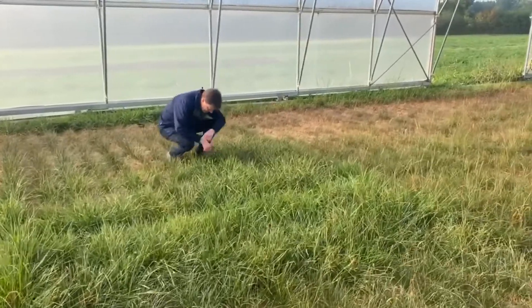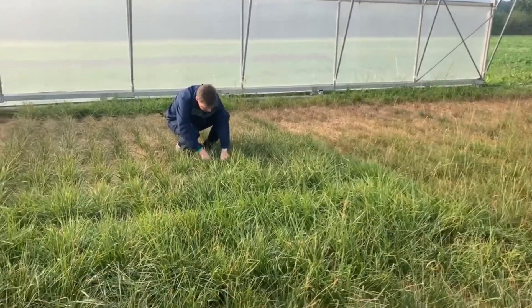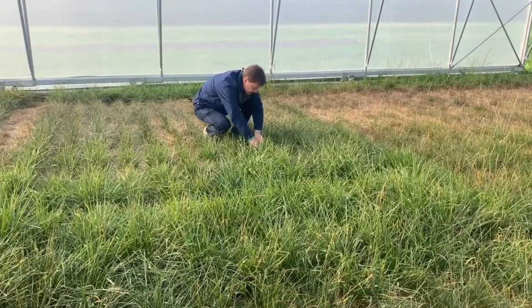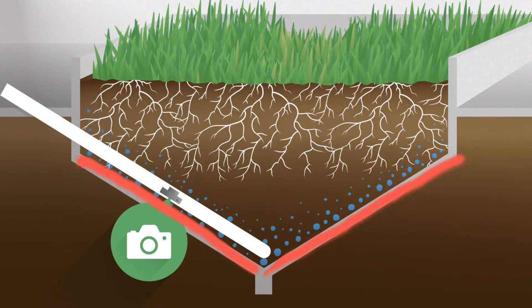The ReadyMax facility is the world's most advanced root screening facility. The system consists of four pits, 40 meters long, 10 meters wide, and with a v-shaped bottom that is almost three meters deep.